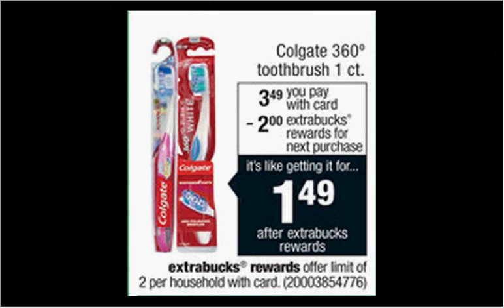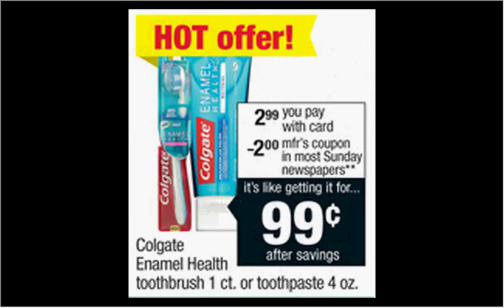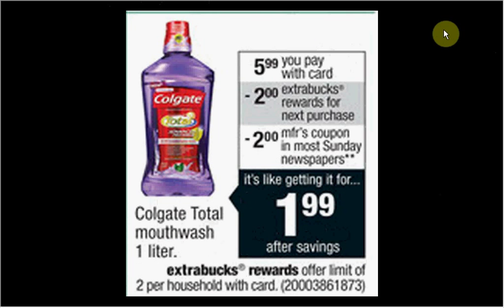The Colgate 360 Toothbrush (one count) is on sale for $3.49. When you buy one, you'll get $2 back in Extra Care Bucks — like getting the toothbrush for $1.50, limit of two, no coupons required. The Colgate Enamel Health Toothbrush or Colgate Toothpaste is on sale for $2.99. There's a $2 off coupon for the Colgate Enamel Health in today's SmartSource, and a $2 off coupon for the 360 Enamel Health Toothbrush also in today's SmartSource — you'll pay $0.99 out of pocket. The Colgate Total Mouthwash (one liter) is $5.99 with a $2 off coupon in today's SmartSource; you'll pay $4 out of pocket and receive $2 back in Extra Care Bucks — like getting it for $2, limit of two.